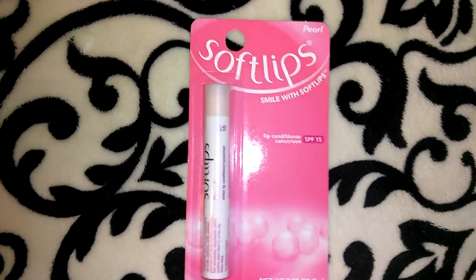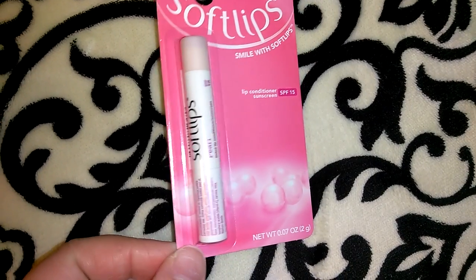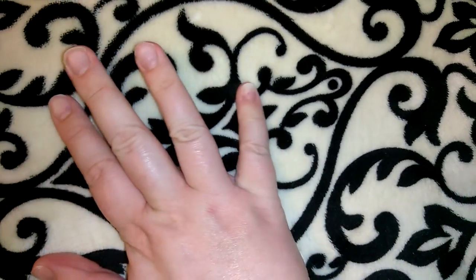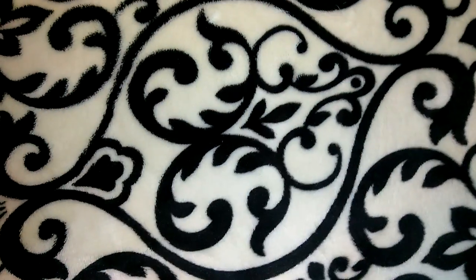I picked up one of the Soft Lips Pearl lip conditioners — it says 'Smile with Soft Lips' and it's got SPF 15, which I thought was really good considering it's summertime. I also don't have my acrylics on right now because I jammed my fingernail at work while cleaning the register and it lifted off most of my real nail, so I'm giving myself about a week break before I get them back on.